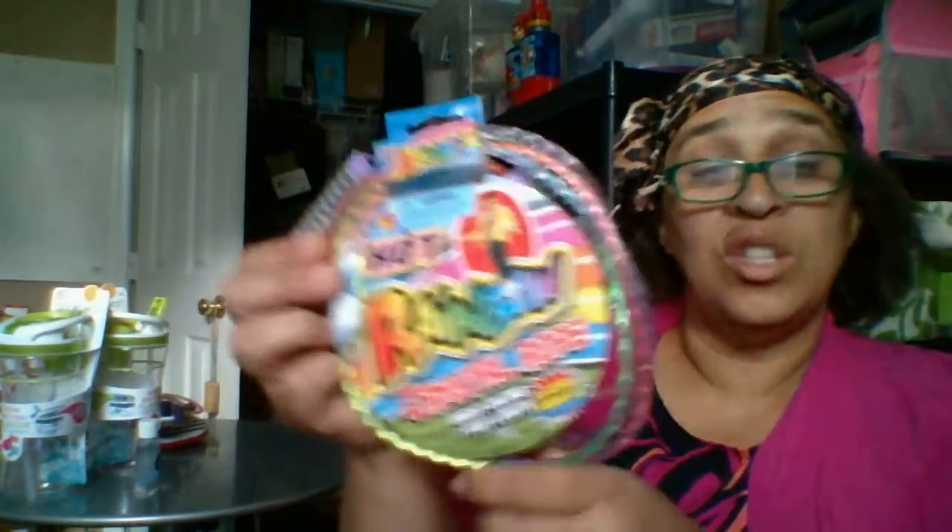I also got these jump ropes. They're not super long but they're jump ropes. The jump ropes were 75 cents.